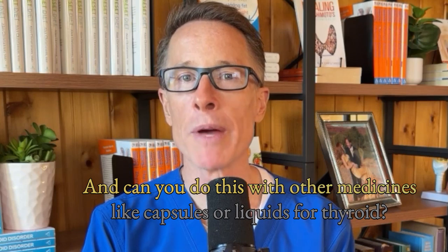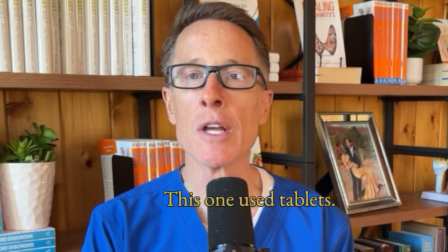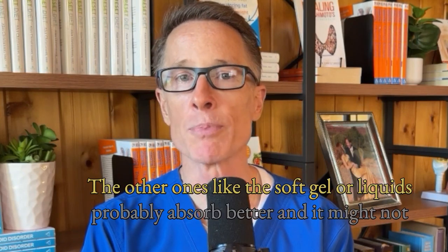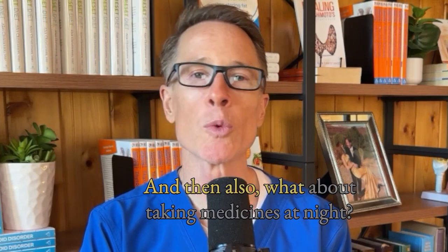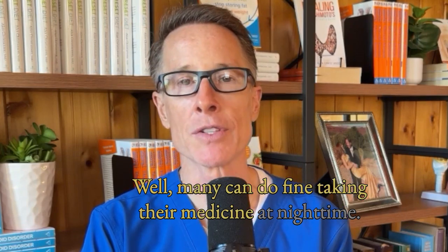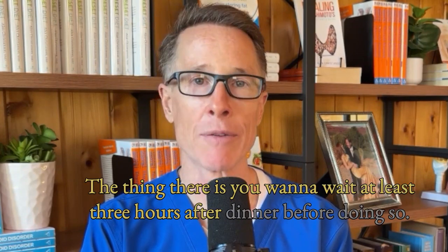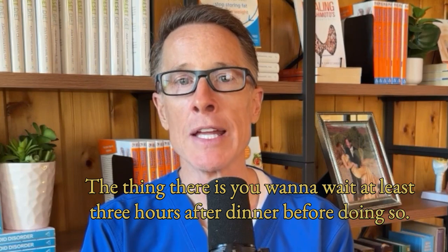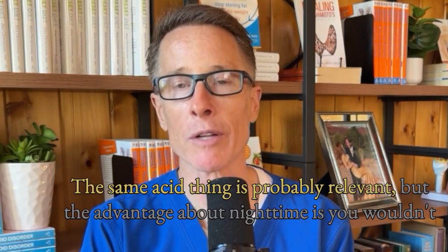Can you do this with other medicines, like capsules or liquids for thyroid? This study used tablets. The other ones — like the soft gel or liquids — probably absorb better, so it might not make as big a difference for them. What about taking medicines at night? Many can do fine taking their medicine at nighttime. The thing is, you want to wait at least three hours after dinner before doing so. In that case, the amount of water probably still matters — the same stomach acid connection is likely relevant.